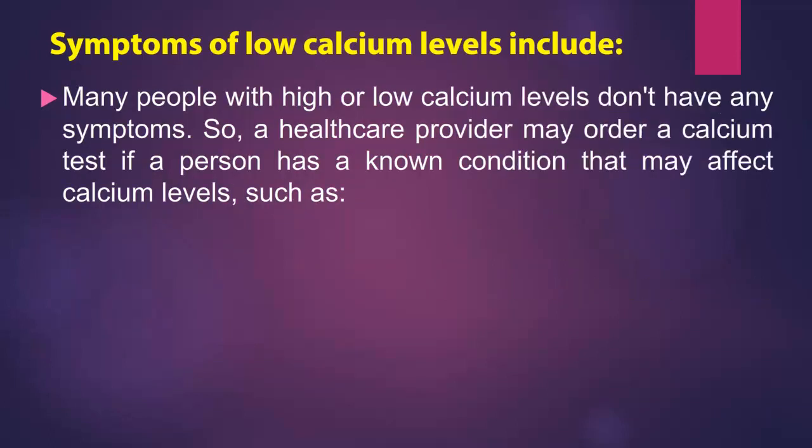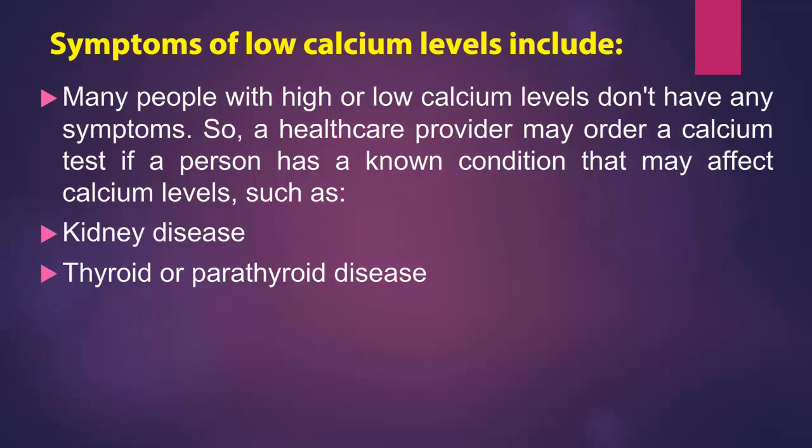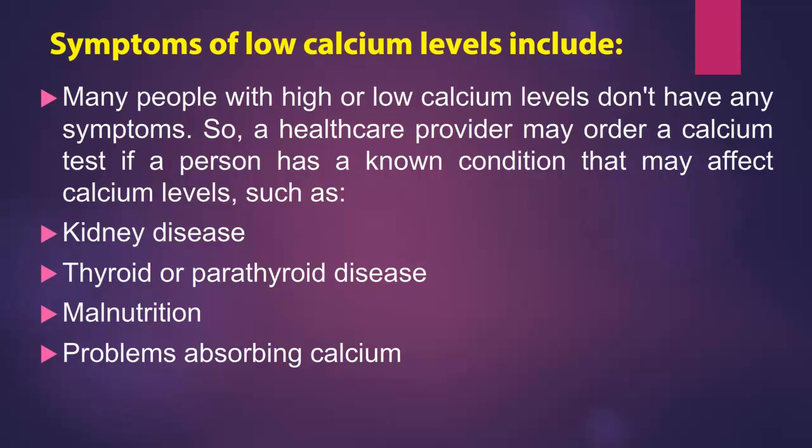Many people with high or low calcium levels don't have any symptoms. So a health care provider may order a calcium test if a person has a known condition that may affect calcium levels, such as kidney disease, thyroid or parathyroid disease, malnutrition, problems absorbing calcium, or certain types of cancer.